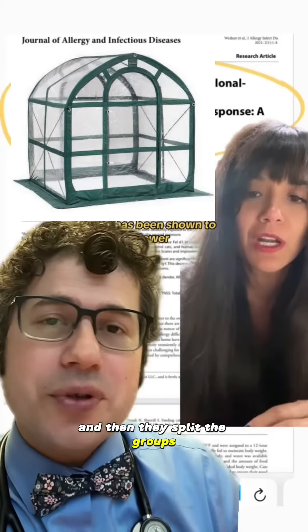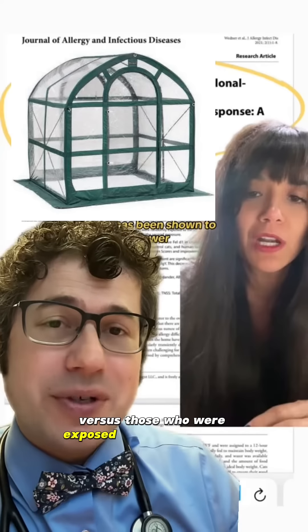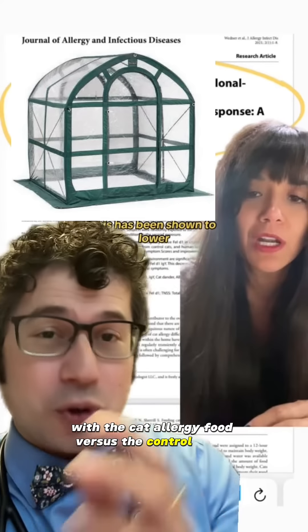Everybody got the same exposure initially — that was the priming phase, where they were exposed to cat dander from cats that ate the regular cat food. Then they split the groups: those still exposed to the control cats versus those exposed to cat dander from cats who were fed the cat allergy food. There was a significant reduction in total symptom scores reported in the cat allergy food group versus the control group.